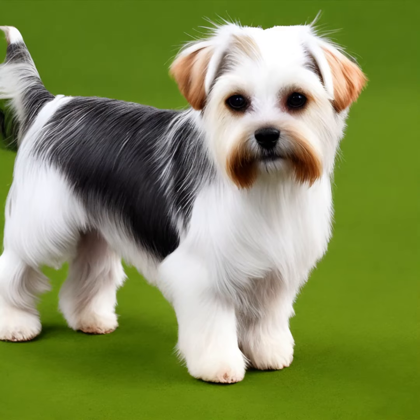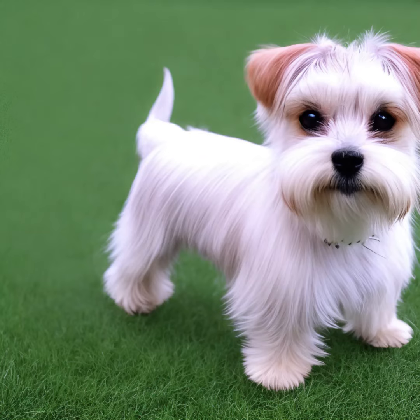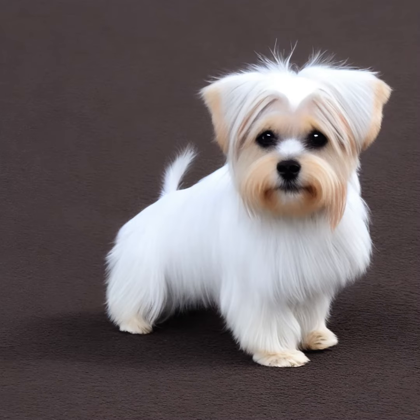The Dandy Dinmont Terrier's unique coat requires regular maintenance. It needs to be brushed a few times a week to prevent matting and tangling. Hand stripping, a process of plucking the dead hairs, is typically done two to three times a year to maintain the coat's texture. Additionally, regular ear cleaning and nail trimming are important for their overall health.